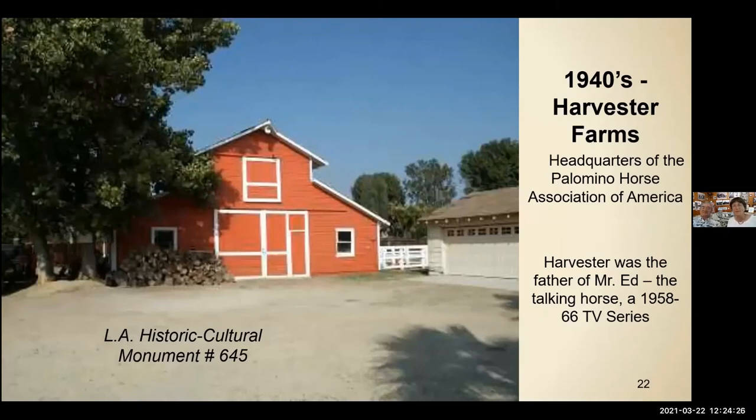Our local landmark, LA Historic Cultural Monument number 645, is on the Huffman property. You can see it as you drive down Devonshire from the elementary school heading towards the Acre — they take good care of this barn. It was the headquarters of the Palomino Horse Association of America and is referred to as Harvester Barn. Harvester was the father of Mr. Ed, the talking horse, in the 1958–1966 TV series. We have a difficult time explaining this to kids who come to the Acre — they haven't seen the show — but the adults still remember it.